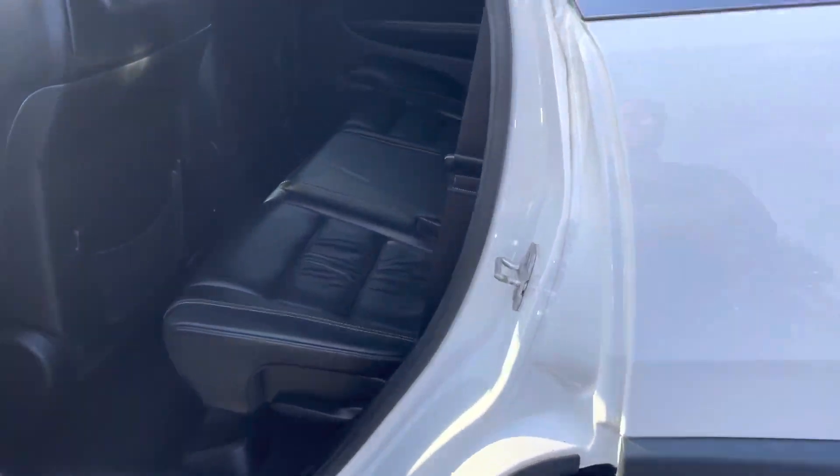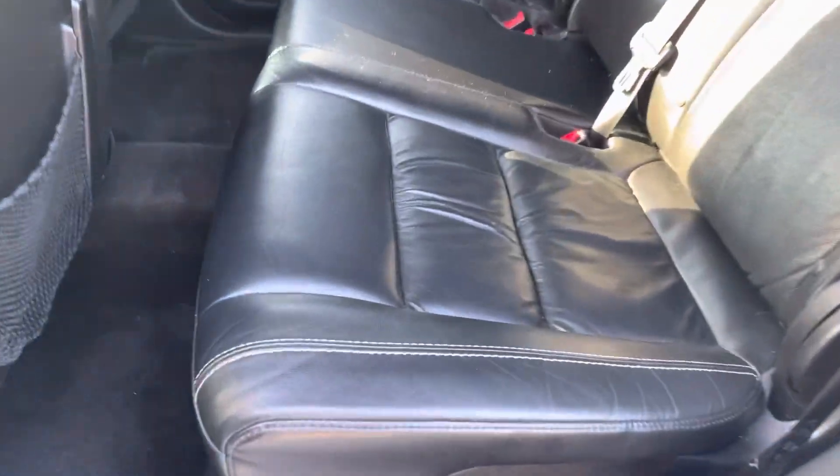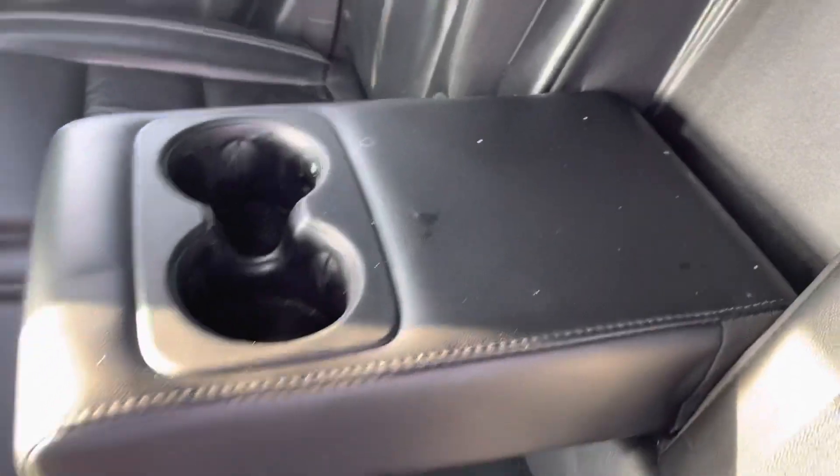Exterior-wise it looks solid along the driver's side. Back seat — same thing, better than clean. There's one mark on the bottom of the armrest — I'll take note of that.